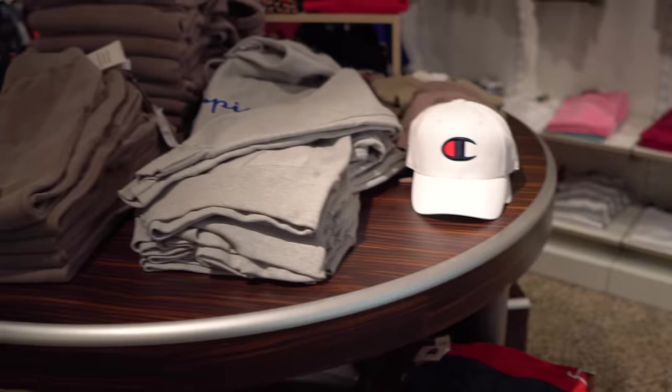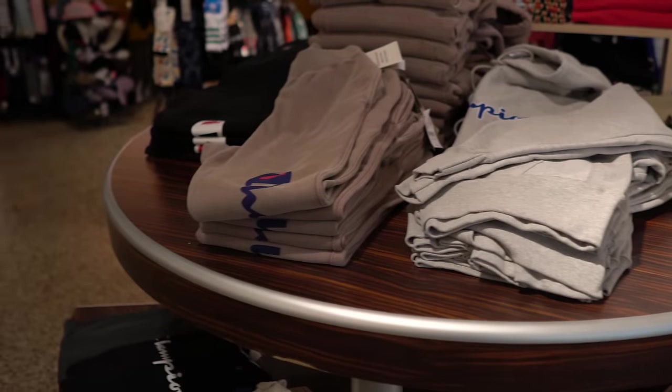Alright, we are in PacSun right now. This is more like trendy stuff — you get a lot of Champion, Adidas, really hypebeast, really long line tees. If that's your type of style, this is the store for you. It's not so much mine, and everything's really expensive here, so it's hard to buy here on a budget.